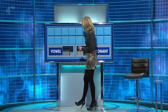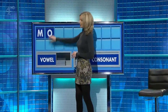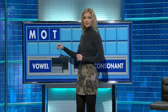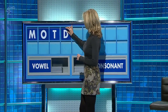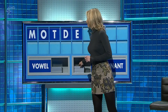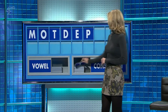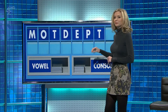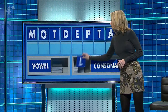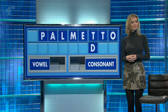So, Rachel — thank you, Ross. M, and a vowel — O. And a consonant — T. And another — D. And a vowel — E. And a consonant — P. And another — T. And a vowel — A. And a final consonant — L and S. Palmetto. Very good.